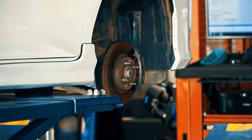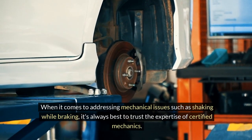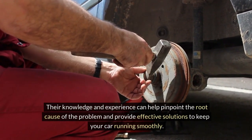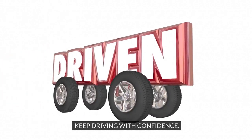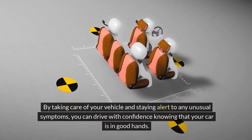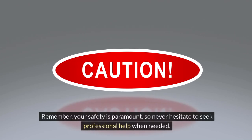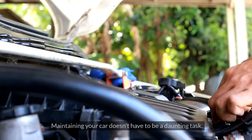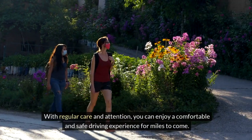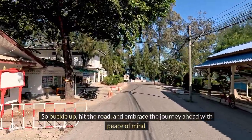Trust the experts. When it comes to addressing mechanical issues such as shaking while braking, it's always best to trust the expertise of certified mechanics. Their knowledge and experience can help pinpoint the root cause of the problem and provide effective solutions to keep your car running smoothly. Keep driving with confidence. By taking care of your vehicle and staying alert to any unusual symptoms, you can drive with confidence knowing that your car is in good hands. Maintaining your car doesn't have to be a daunting task — with regular care and attention, you can enjoy a comfortable and safe driving experience for miles to come. So buckle up, hit the road, and embrace the journey ahead with peace of mind.